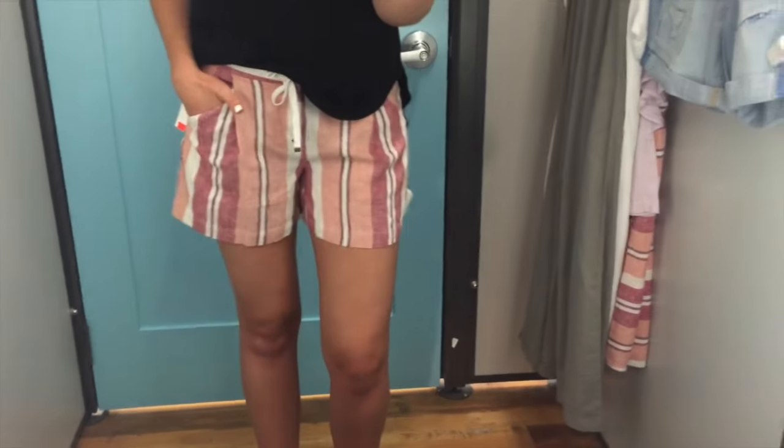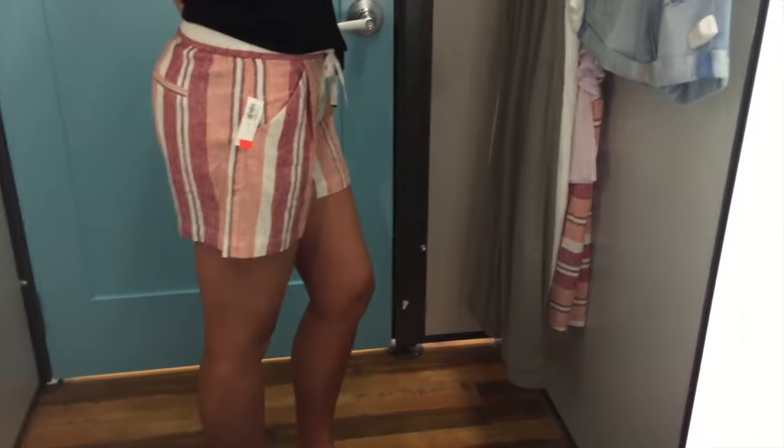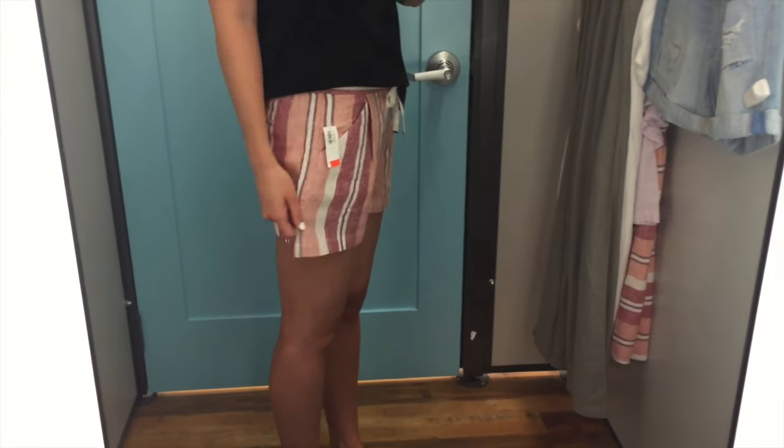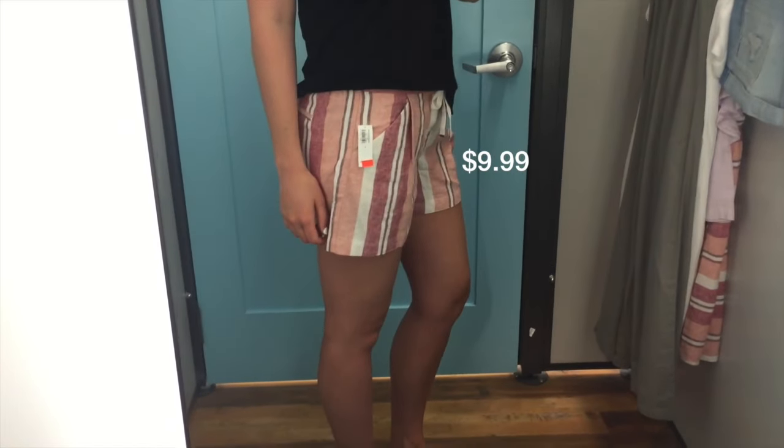The second thing were these shorts, which I thought were so fun and super beachy and perfect for summer. I think they will be a really cute kind of statement piece. I love how flowy they are and the length is super modest.